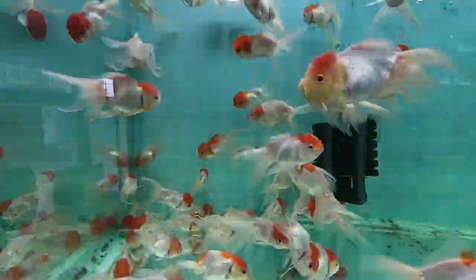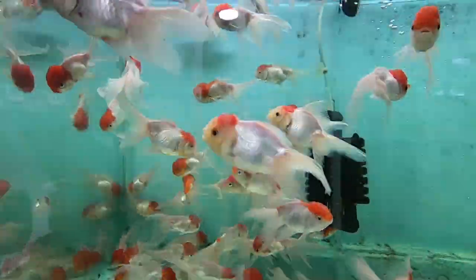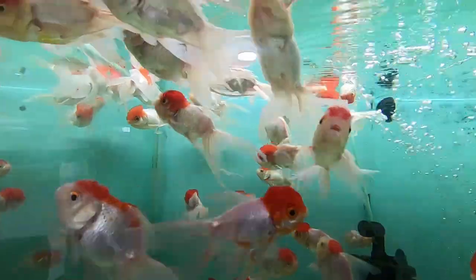Hey guys, welcome to Aquatic Art. This is a stock update on 23rd September. These are the redcaps.